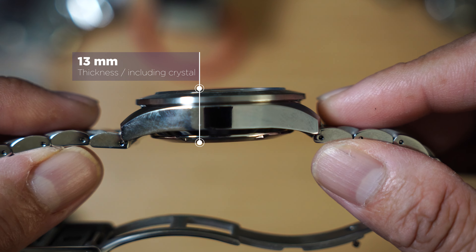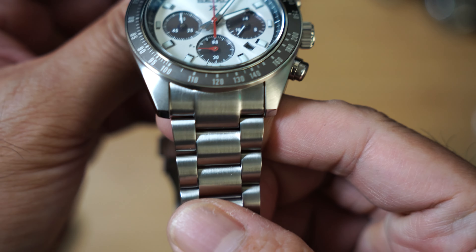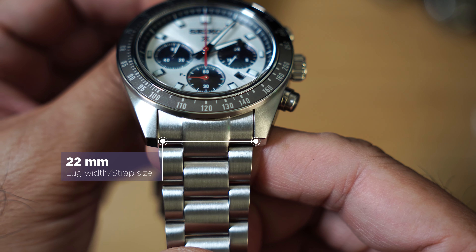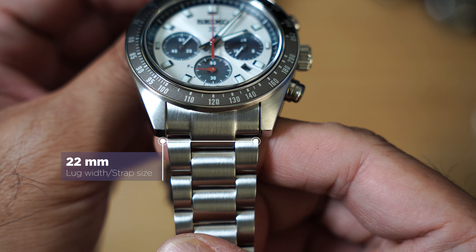Thickness is 13 millimeters. Lug width is at 22 millimeters, a little bit wider than the first Speed Timer.